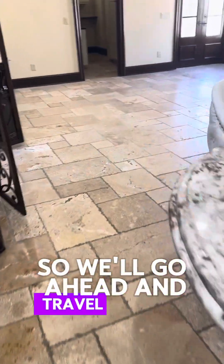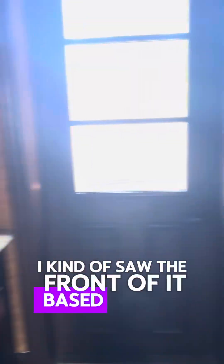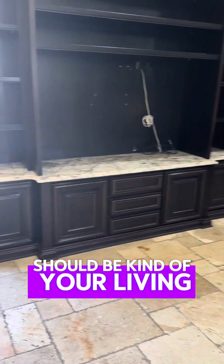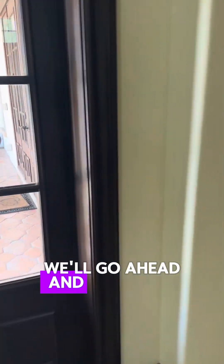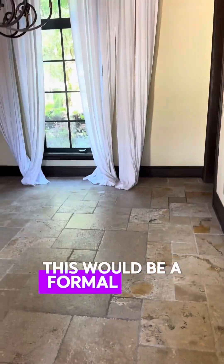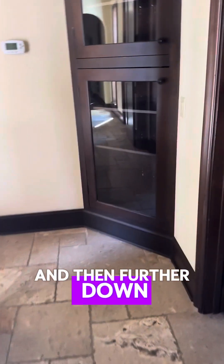We'll go ahead and travel through this. I'll be honest with you, we're doing this blind, so I'm looking at this the same time you are. Great butler pass-through. Laundry room. Cabinets for your living space. We have some built-ins. They do have a two-way fireplace. This would be a formal dining room further down.